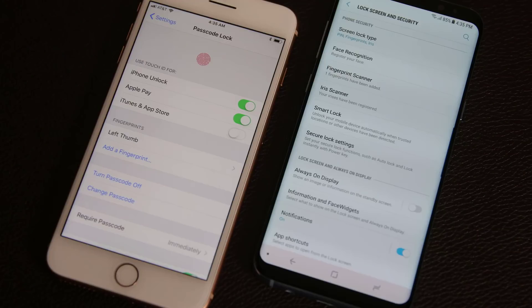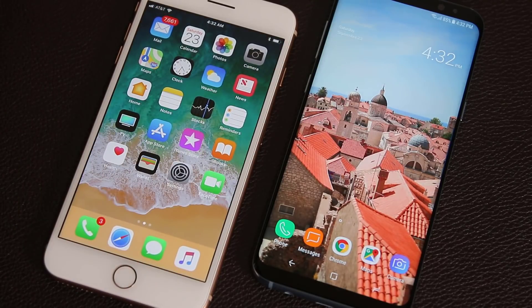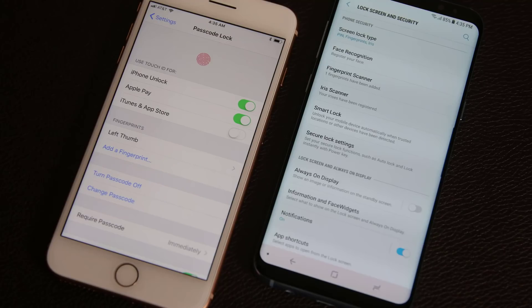In regards to biometrics and security, the Galaxy S8 gives you more choices to unlock your phone — it has a fingerprint sensor, an iris scanner, and facial recognition. The iPhone 8 only has a fingerprint sensor. The fingerprint sensor placement on the rear of the S8 is less convenient since having it on the front allows you to unlock the phone while it's flat on a table. Also, the facial recognition on the S8 is not secure — even a photo of your face can unlock it. So in terms of usable secure options, the S8 has an iris scanner and fingerprint sensor, while the iPhone 8 has a fingerprint sensor with better placement.